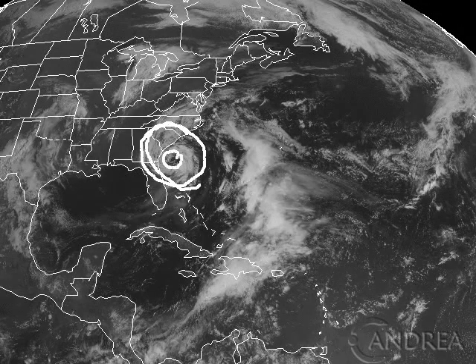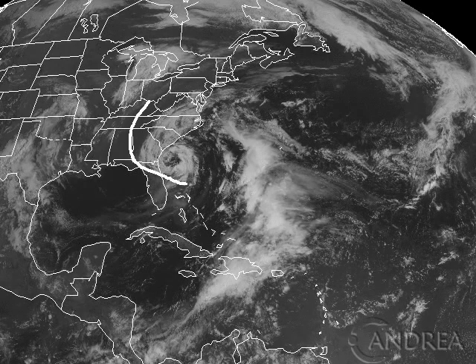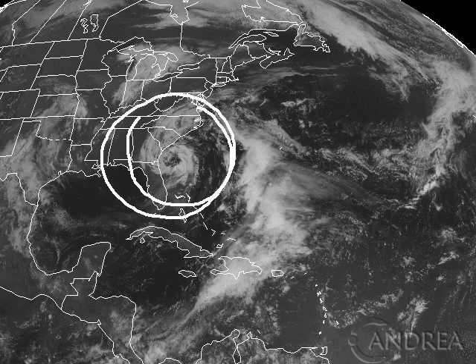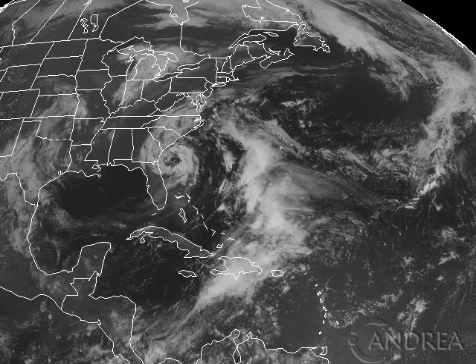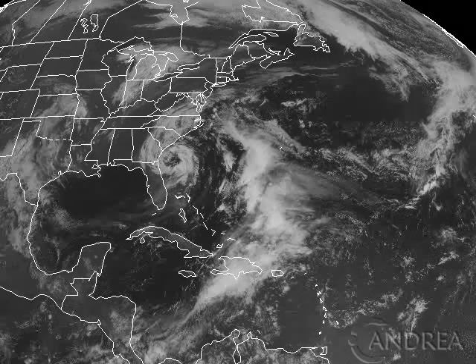It has a big gap in the center of the circulation and the actual low-level center is on this side. It's still connected up with a very unseasonable pattern — the third earliest storm ever to form before the hurricane season, but it has happened before. It's not a first-time thing. These things happen every once in a while. This is subtropical, not a pure tropical system, and it probably won't become one.